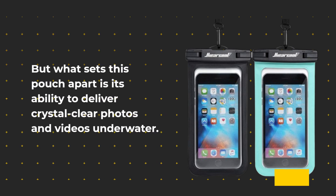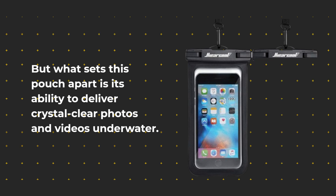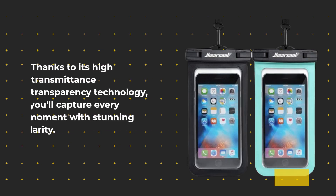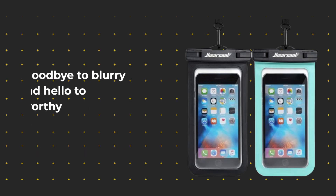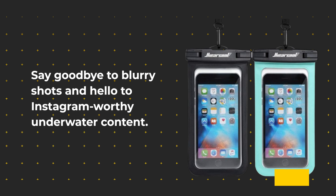But what sets this pouch apart is its ability to deliver crystal-clear photos and videos underwater. Thanks to its high-transmittance transparency technology, you'll capture every moment with stunning clarity. Say goodbye to blurry shots and hello to Instagram-worthy underwater content.